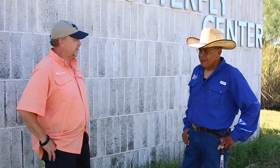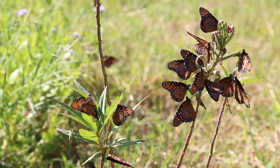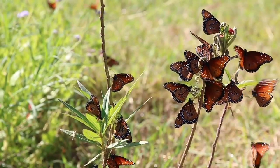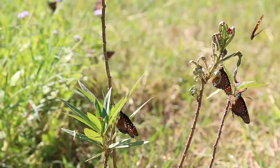One of the most common and favorite butterflies at the center is the queen butterfly, which mimics the monarch — or could be considered a cousin of the monarch. They have tons of those everywhere, and besides tawny emperors and others, the queen is the most noticeable one that everybody sees.